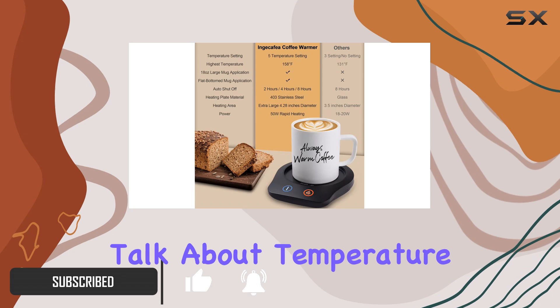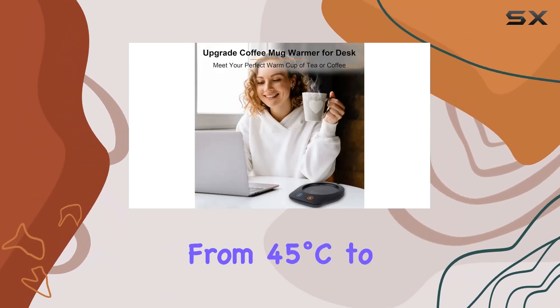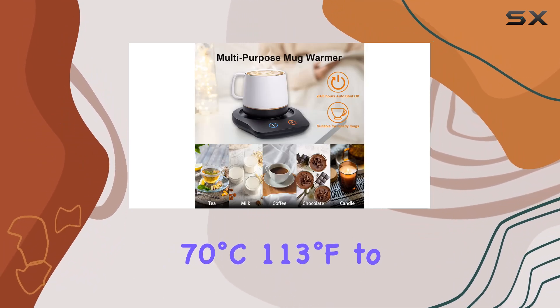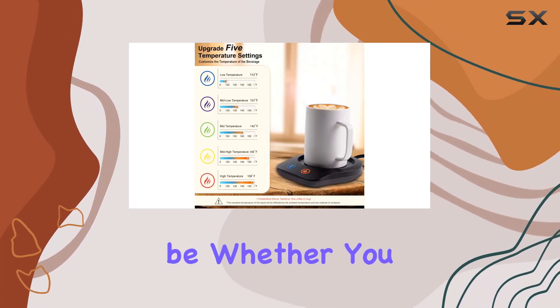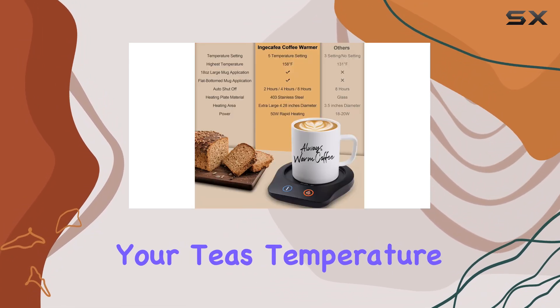First off, let's talk about temperature settings. With 5 temperature options ranging from 45 to 70 degrees Celsius (113 to 158 degrees Fahrenheit), you have precise control over how warm you want your beverage to be. Whether you prefer piping hot coffee or just a gentle warmth to maintain your tea's temperature, this mug warmer has you covered.